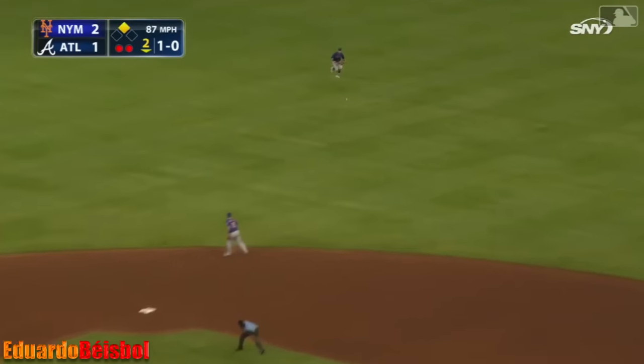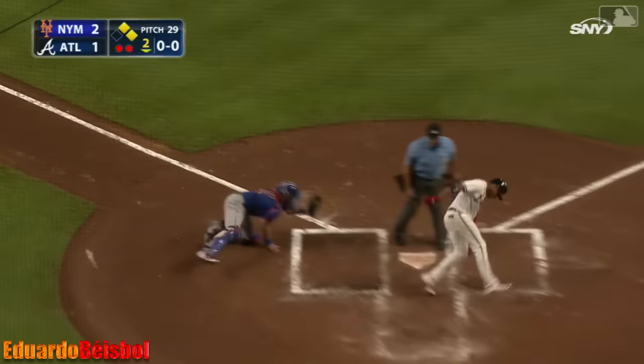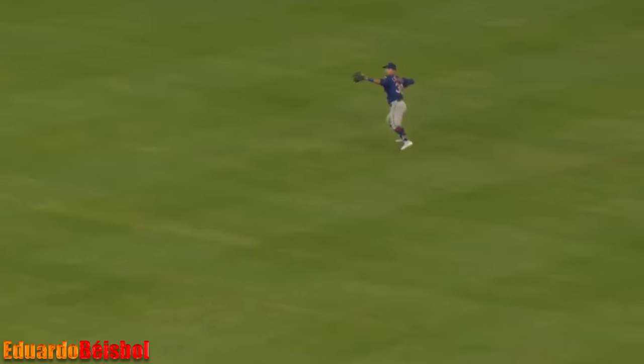Lined over second — base hit. One hop by Conforto. Trying to score is Camargo. The throw on the hop — Puecki. Did he get him? He tagged him out!